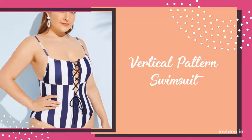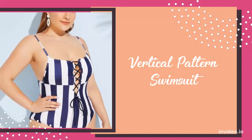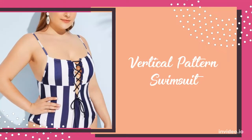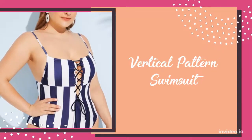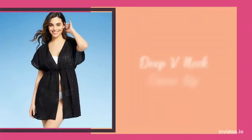One of the best design options for swimsuits when it comes to pear body shapes are vertical pattern swimsuits. Look for vertical stripe designs to elongate the body, and swimsuits with empire lines to enhance the narrowest parts of your waist.